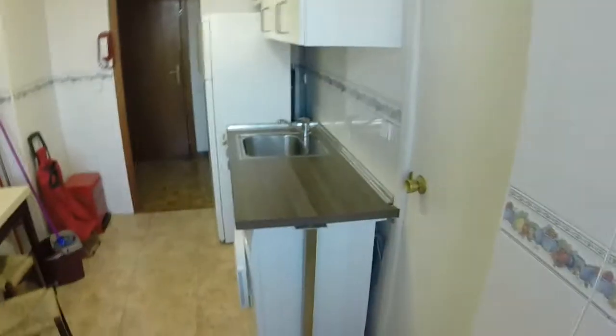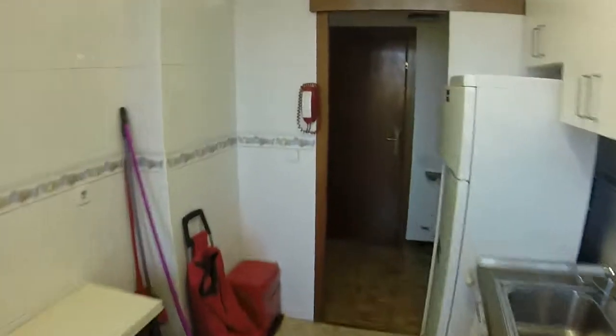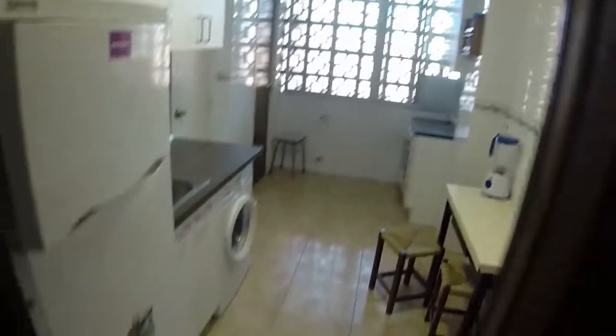This door goes to bedroom number 2. Let's continue. The house has individual natural gas heating.